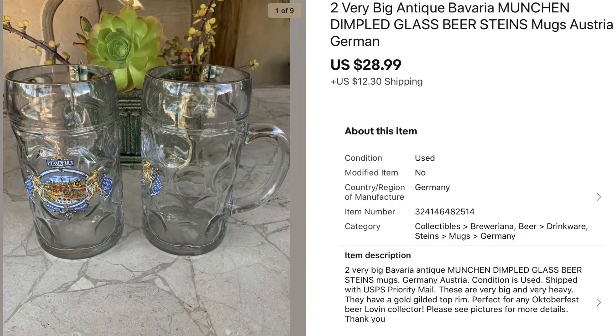Now on to the hard goods and collectible items. First we have these Bavaria beer steins — these were vintage, very big and heavy, and totally reminded me of Oktoberfest. I paid eight dollars for both of them at a Goodwill and sold them for $28.99.